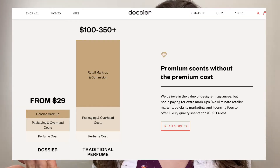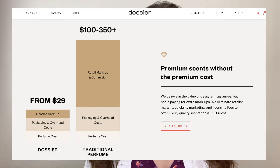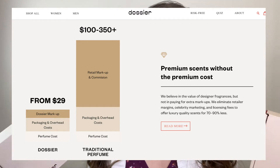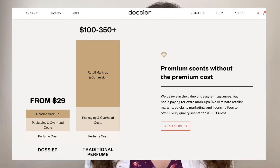Here's a really good explanation. On the right side you can see traditional perfumes — they cost so much money in stores, from $100 up to $350 and even more. Dossier is able to sell their products much cheaper, from $29 up to $49. They cut out all the extra markup and commissions, which is why they can sell it for much less. You save around 70 to 90%.